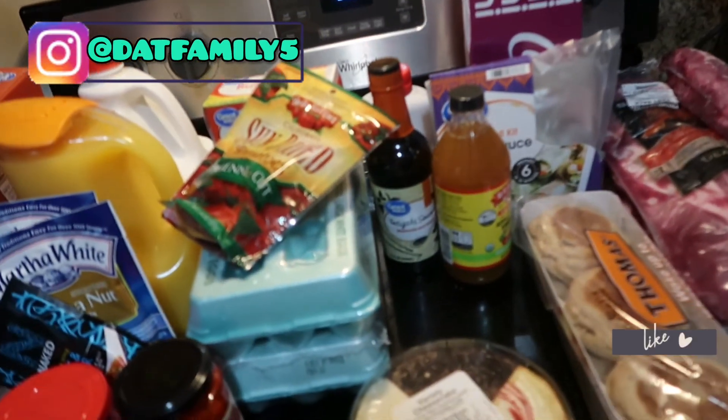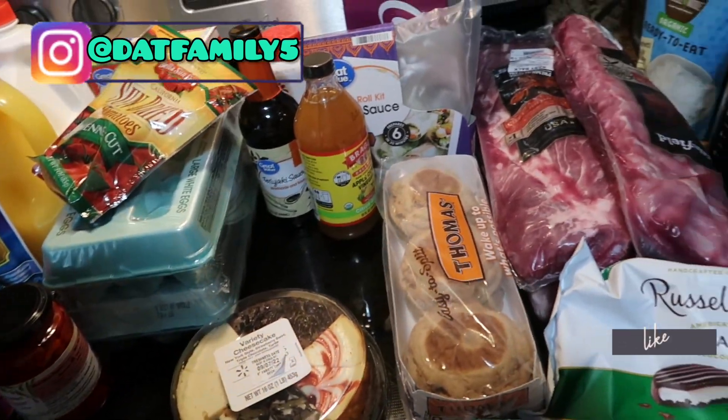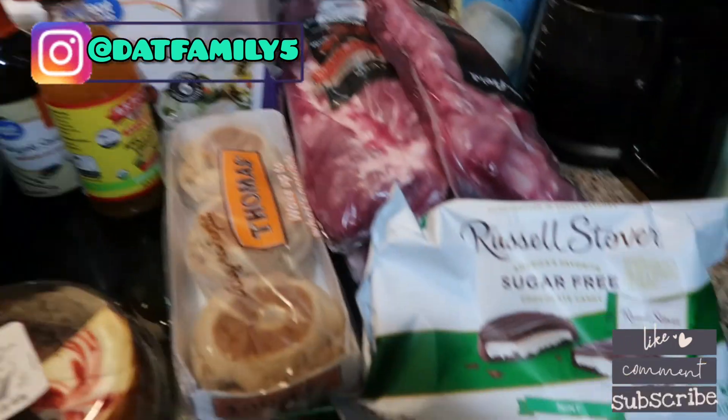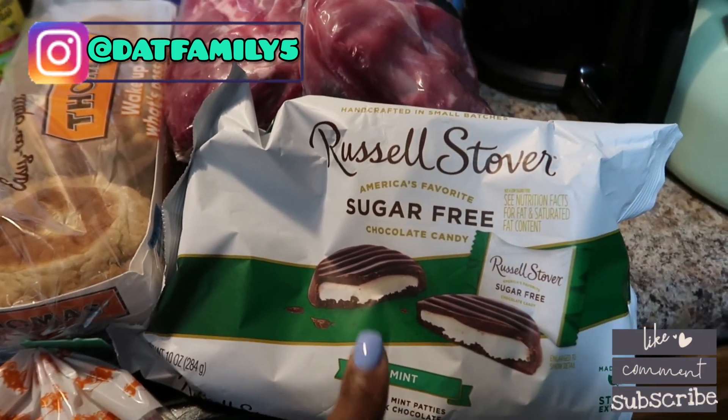Alright, I'm going to do a quick Walmart Neighborhood grocery haul. We got some sugar-free mint ones — I've been looking for these because I really like them.